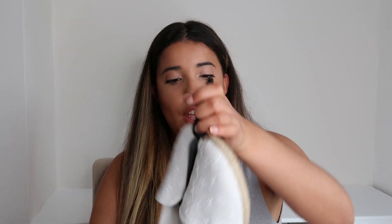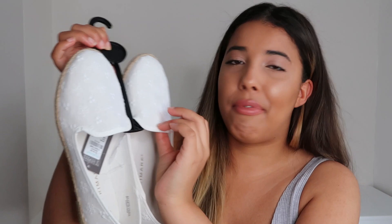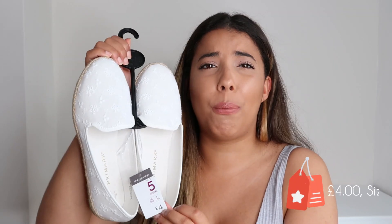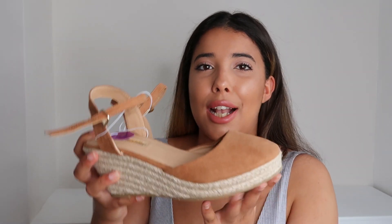The first pair I picked up are these white canvas slip-on shoes. They're really cute — they've just got some flowers embroidered on them, and I just thought they'd be really easy to chuck on. They'd probably go nicely with any outfit, maybe a summery dress or even denim shorts or jeans. You can't go wrong with white. These were four pounds, which I think is really really good. I don't know how long they'll last, but I'm really happy with them and I can't wait to wear them.